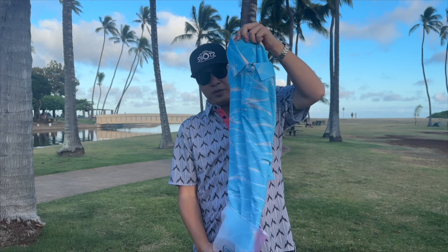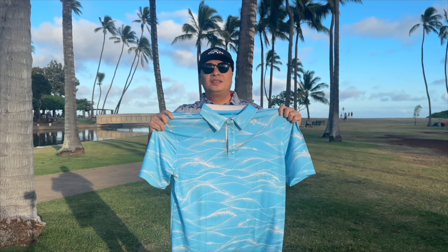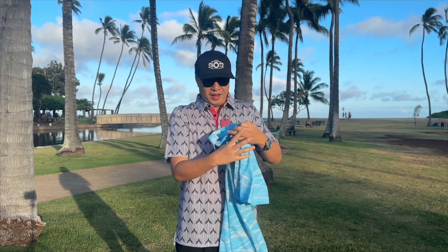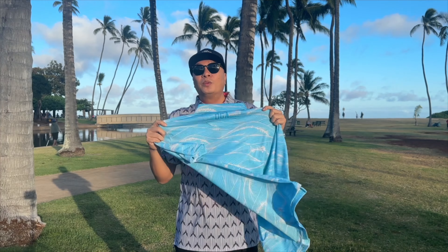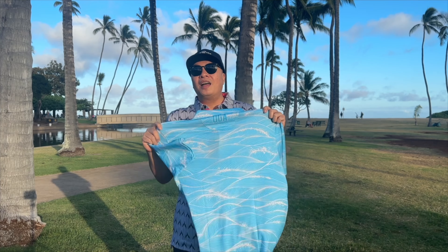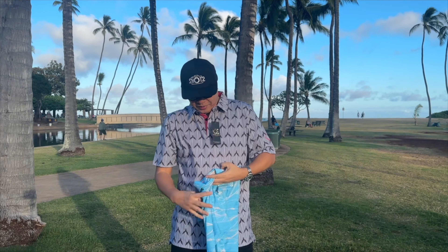There we go — all blue! So this is the all blue one. Pretty nice, I like the design on this. Oh my god, this is one of the nicest new designs right here from OGA.